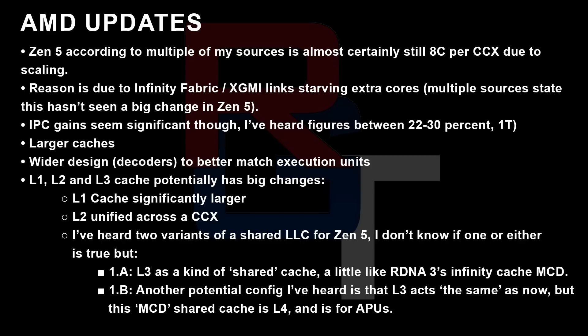IPC gains — I've heard multiple figures, and I think these are single-threaded. I've heard 22 to 30%, which is quite a wide gap; I'm assuming these are targets rather than something being achieved internally right now. I'm also told there are larger caches, a wider design — particularly decoders to better match the execution units. L1, L2, and L3 seem to have had big changes. L1 cache seems to be significantly larger, and I'm told by one or two sources that the L2 cache is unified across the CCX.